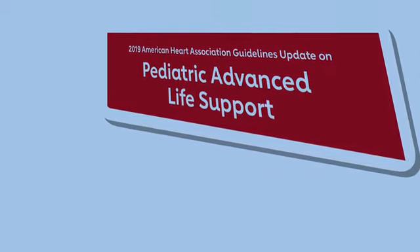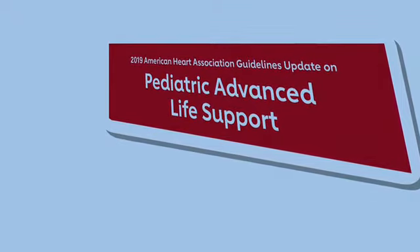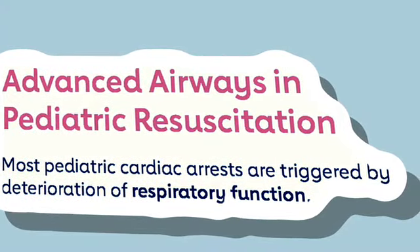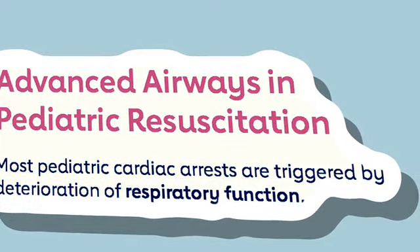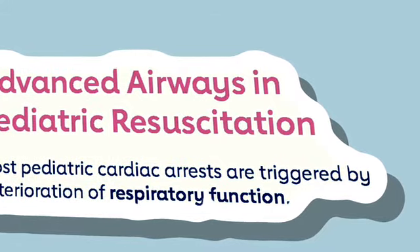The use of advanced airways in pediatric cardiac arrest was last reviewed by ILCA in 2010, with the following recommendation: in the pre-hospital setting it is reasonable to ventilate and oxygenate infants and children with a bag mask device, especially if transport time is short.